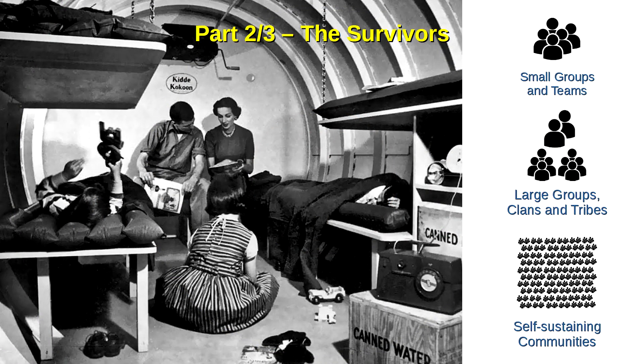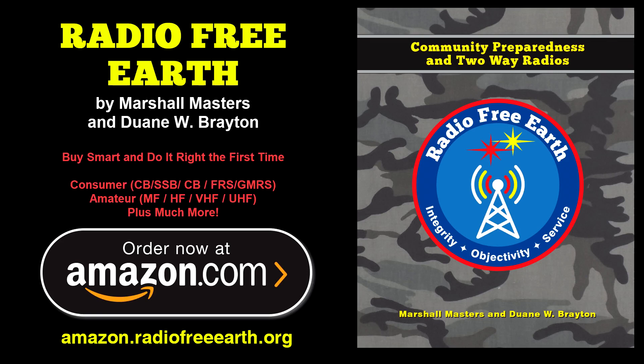Next up in this series is Part 2, The Survivors, in which we'll examine who will use survival radios and how they will organize with like-minded others. Until the next time, remember this: Radio Free Earth will pay for itself many times over with your initial radio purchases — and the sooner you begin, the more you'll save.